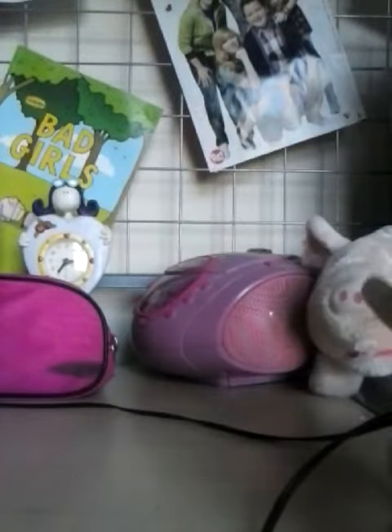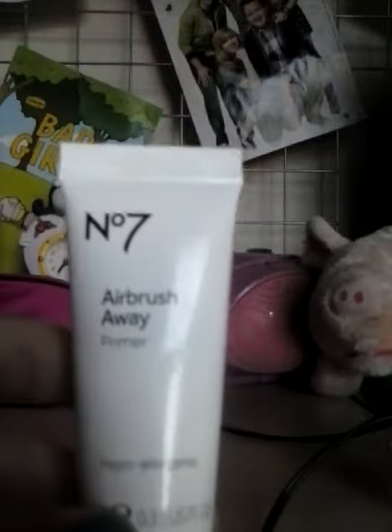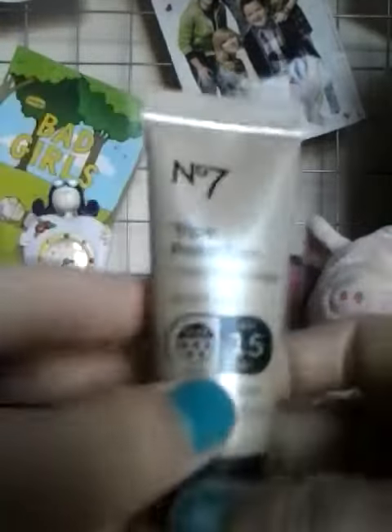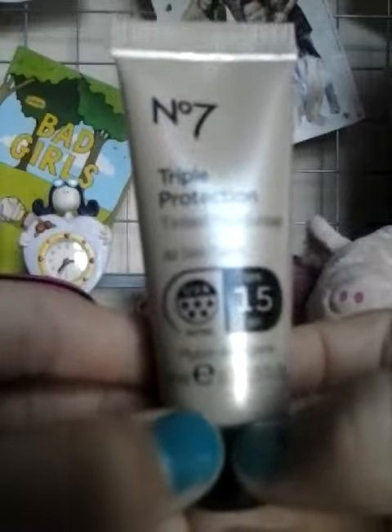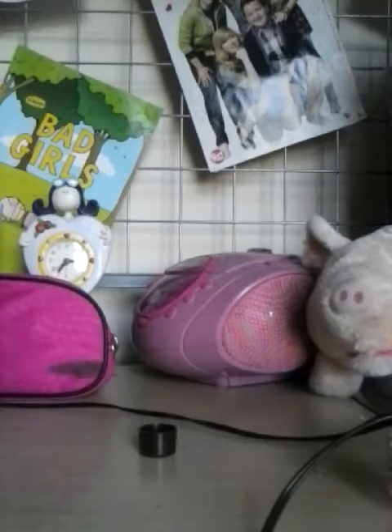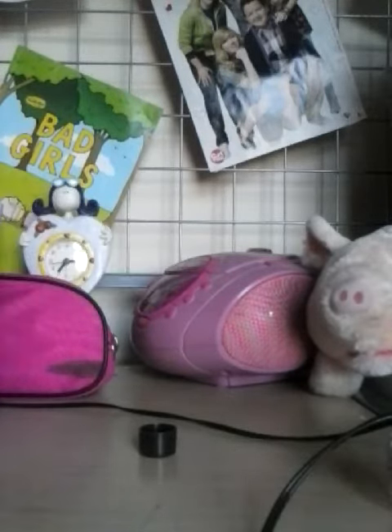Hey YouTube, this is my short video of what I got today in town. Starting with my number seven airbrush primer, my triple triple protection tinted moisturizer - it's a very nice color, I'll quickly show you a little bit.